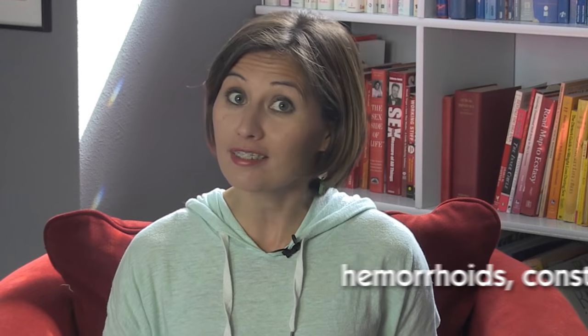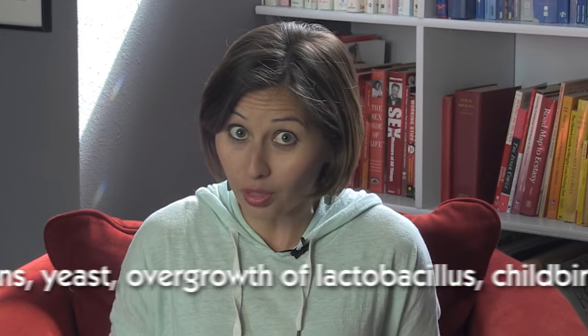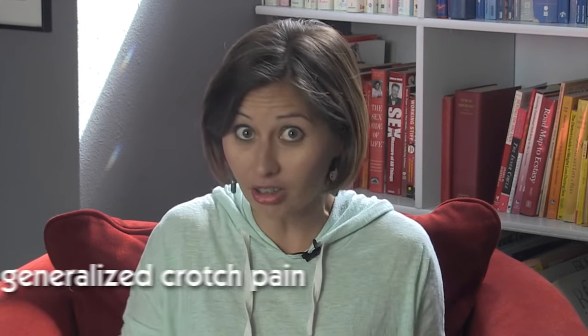Baths are great for hemorrhoids, constipation, diarrhea, vaginal infections including yeast and an overgrowth of lactobacillus, childbirth, incontinence, uterine cramps, and any generalized crotch pain. I'm not saying baths cure your anal ails, but they can ease them while you seek professional care. Anuses are amazing, but they're also really fragile. It's important to care for your butthole even if you aren't regularly playing with it — it's located really close to the genitals, and I want that whole region to be a feel-good zone.